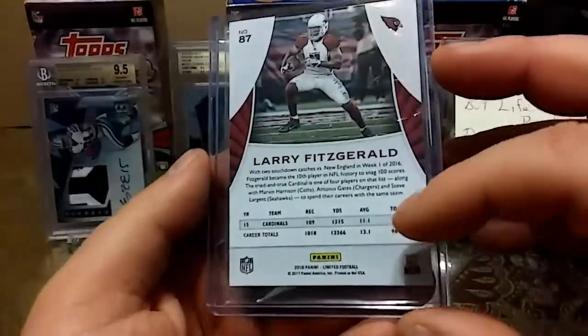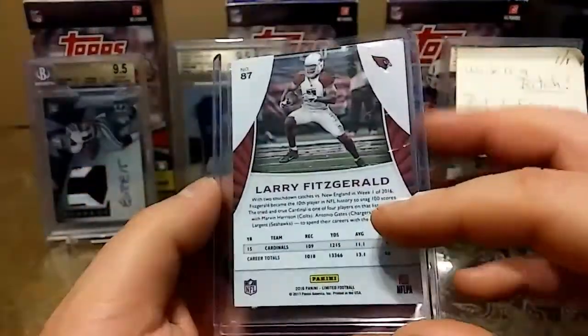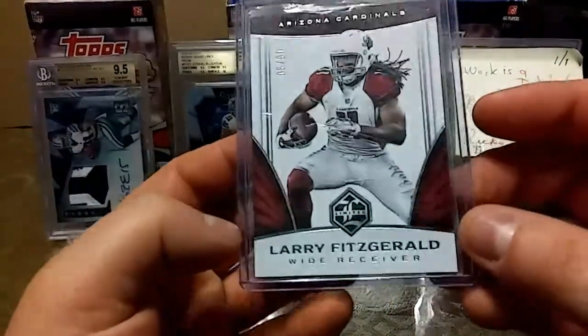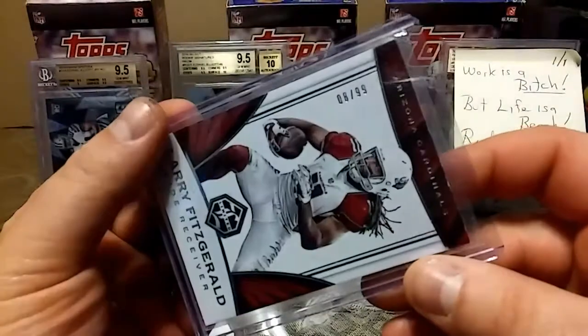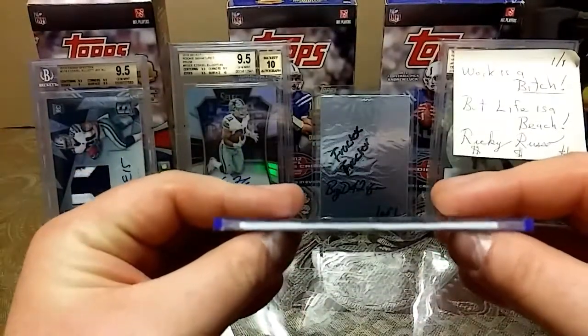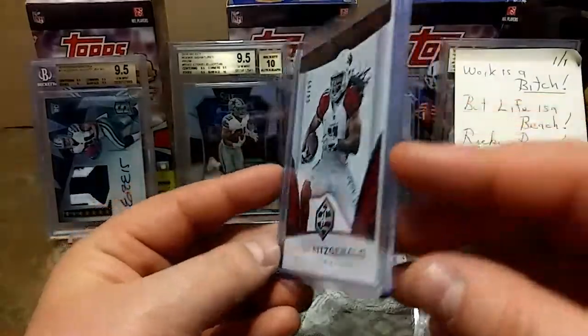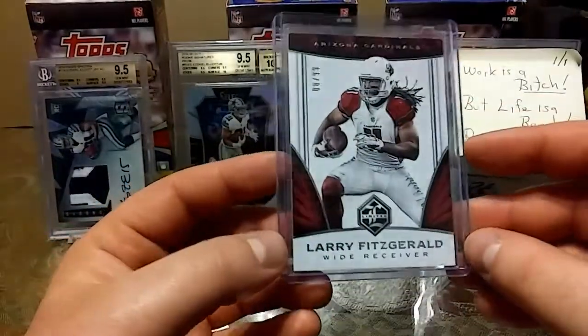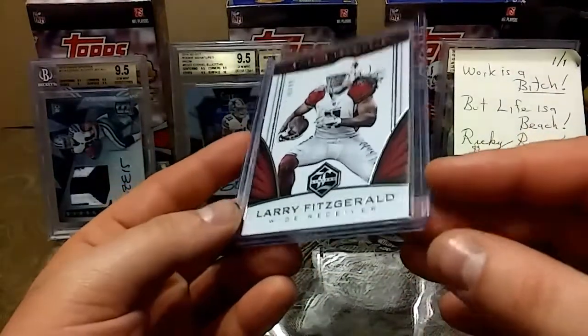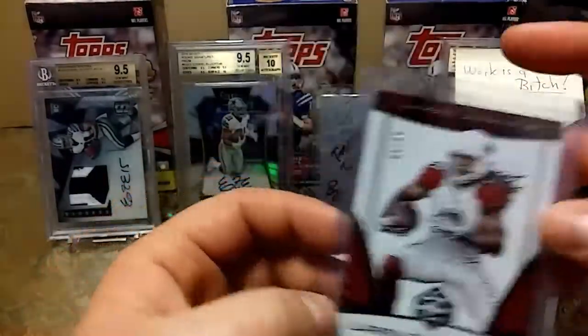Next we got Larry Fitzgerald 2016 Panini Limited — ooh, 8 out of 99. Nice thickness to it, man. Sweet looking card. Another one of my all-time favorite players right here. Nice.